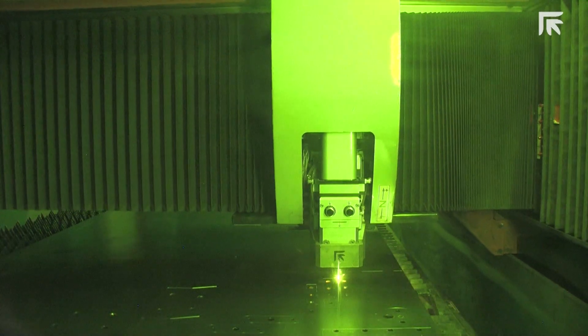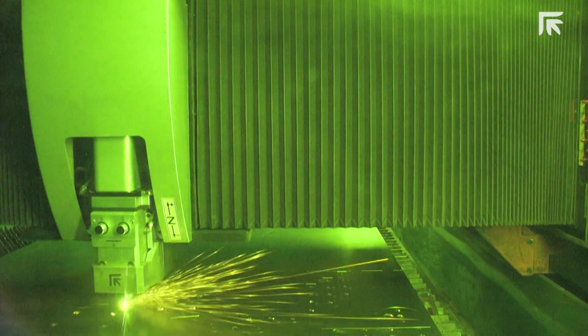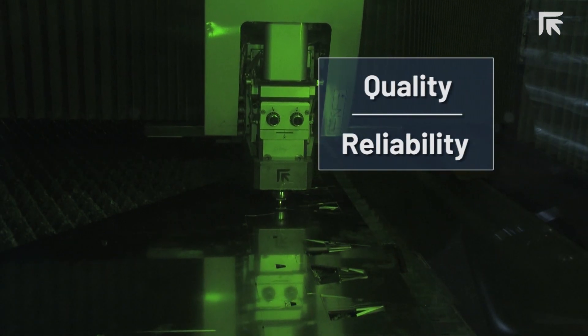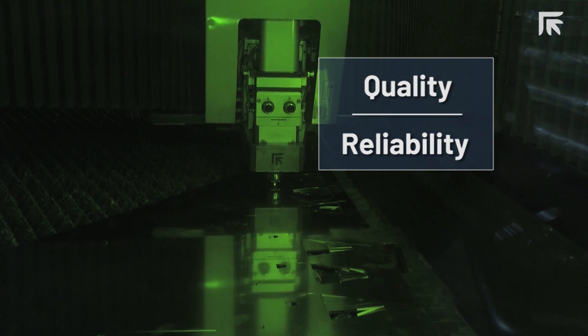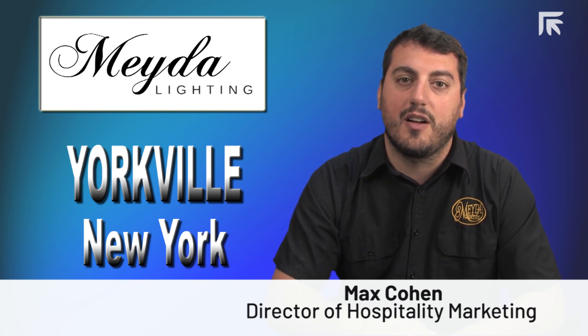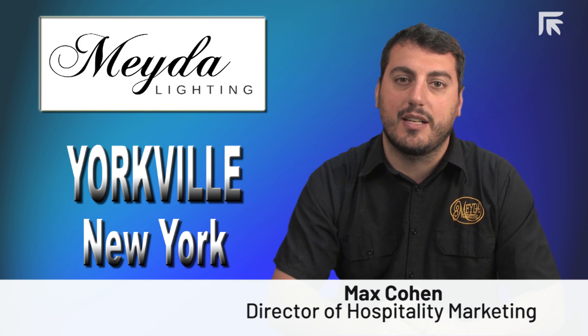From a sales standpoint, when we tell a customer that we're using laser technology to manufacture our product, it sends a message that we have credibility in the industry. As a go-to source for high-end quality and reliability, it speaks to our capabilities as a company. We like the Prima Power Platino fiber laser because it makes our product easier to sell. It has made it much easier for us to meet lead times and keep our deadlines on track.